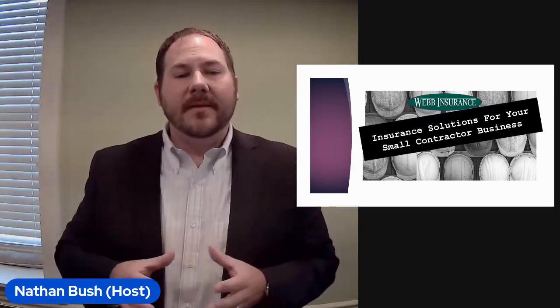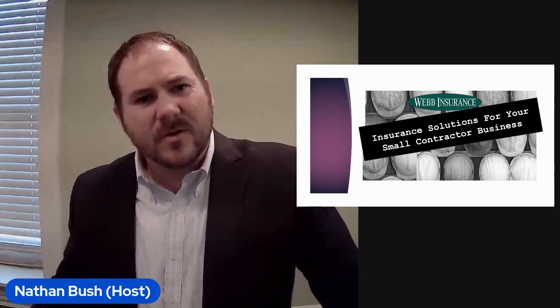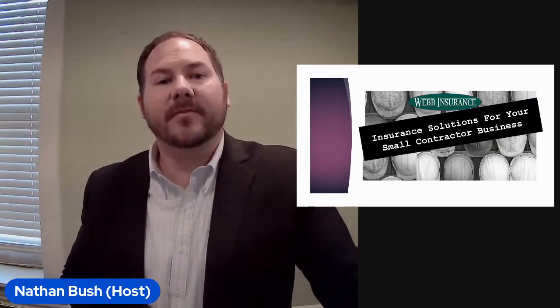You might have questions about general liability insurance — we're going to cover some of that information. You might have questions about an umbrella policy: what is that, how does it work, what does it do? We're going to cover some of that information today.